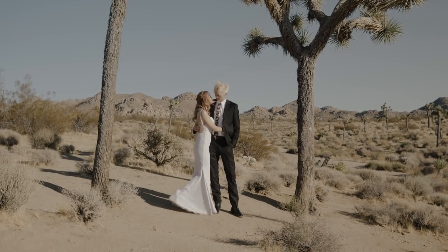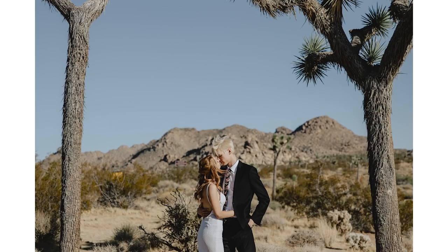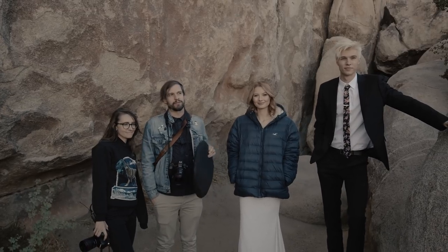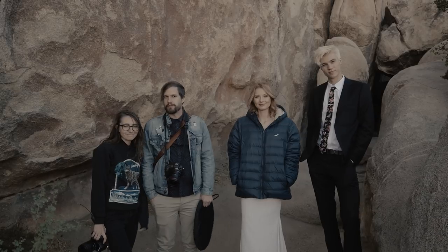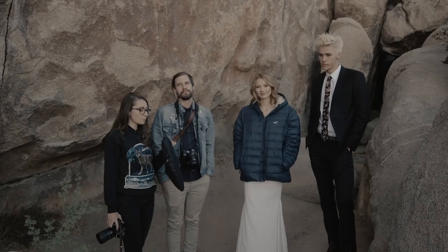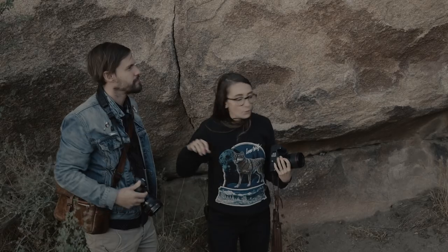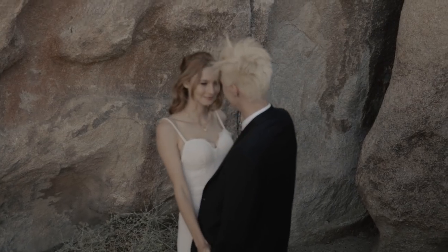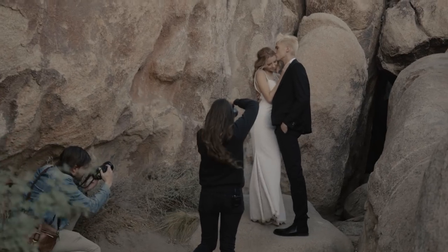Earlier the light was a little harsh, so now we've found some shade where the light will be nice and even — we're going to shoot here and see how that goes. We also brought a reflector so we can bounce or diffuse light. We might try to bounce some light into the scene, but that'll probably come later.